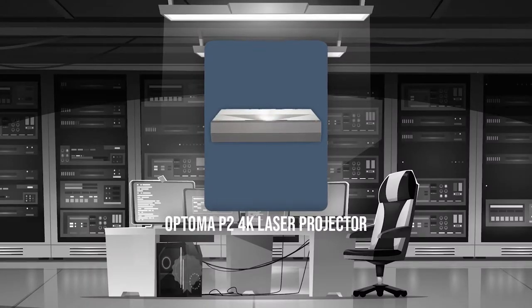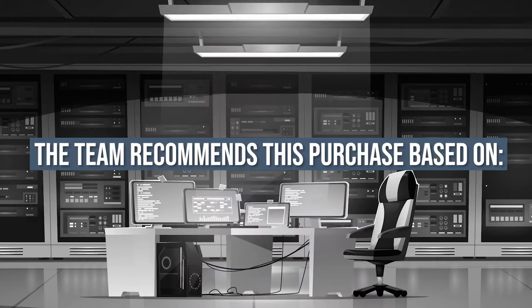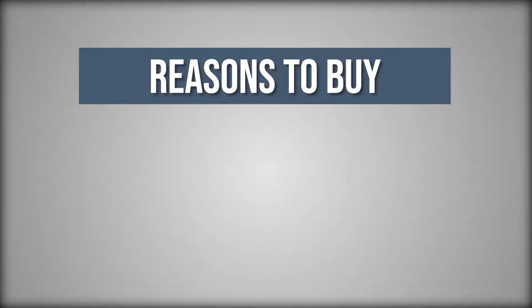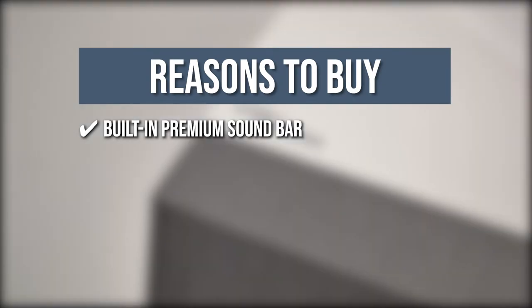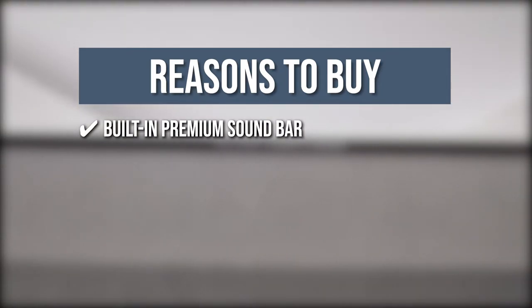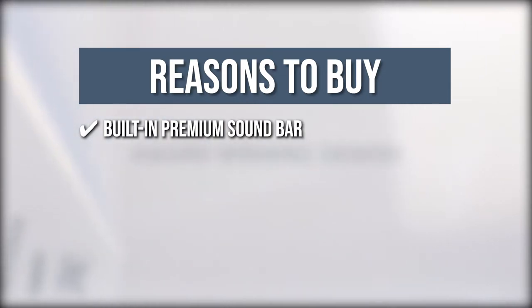And premium sound come together in a sleek 15 x 22.1 x 5.1-inch form factor to produce an instant cinematic experience anywhere. TrustedShoppingGuy.com has awarded the Optoma P2 4K Laser Projector a 4-badge rating. Built-in Premium Soundbar: Its integrated 40-watt soundbar produces detailed sound with superior dialogue clarity. The combination of two full-range drivers and two woofers delivers smooth mid-range frequencies, crystal-clear vocals, and deep bass.